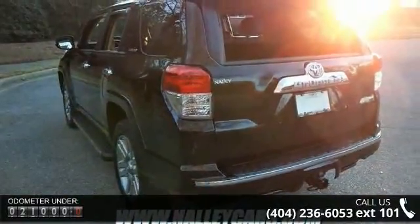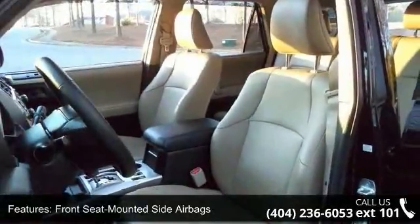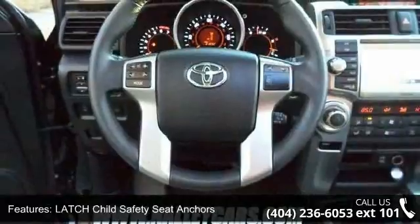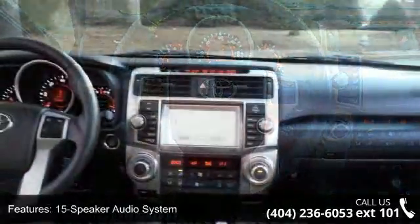This vehicle's top features include front-seat mounted side airbags, HomeLink Universal Transceiver, Latch Child Safety Seat Anchors, 15-speaker audio system, Bluetooth hands-free phone capability, and CFC-free dual-zone automatic climate control.